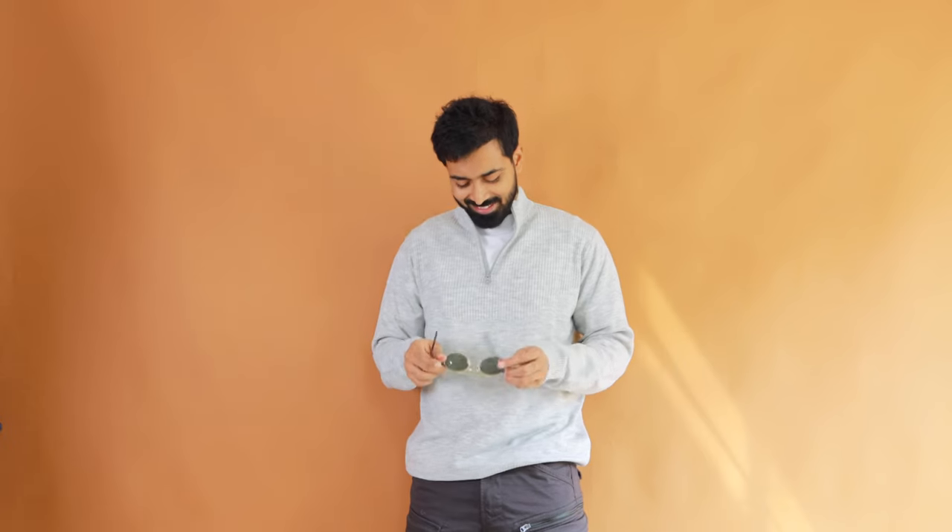For sweaters, go with half-zip sweatshirts or half-zip sweaters - these are actually trending right now. Budget options are available and I'll be making a dedicated Myntra winter wear haul video covering these.